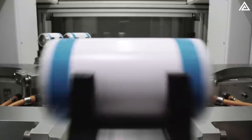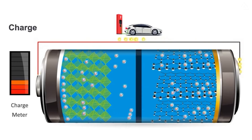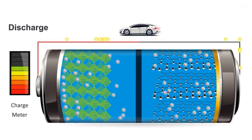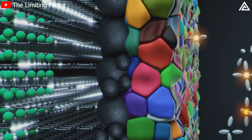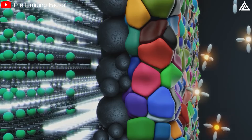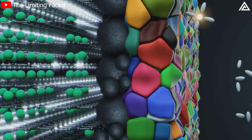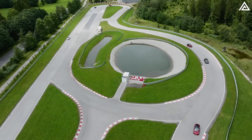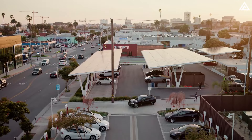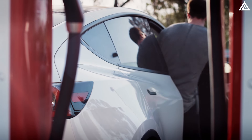As a result, the cell can store more energy within the same physical dimensions, leading to higher energy density. This enhancement means that Tesla's 4680 cells can deliver power more efficiently during both charging and discharging, translating to faster charging times and improved performance. For example, a cell with asymmetric lamination can absorb more lithium ions during charging, increasing its capacity and sustaining power output more effectively — meaning Tesla vehicles can achieve longer ranges and benefit from quicker charging at Supercharger stations.